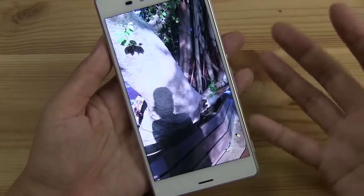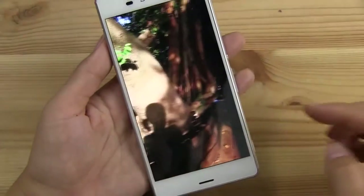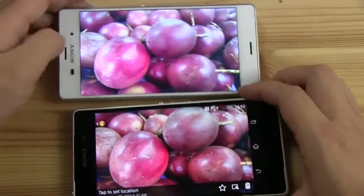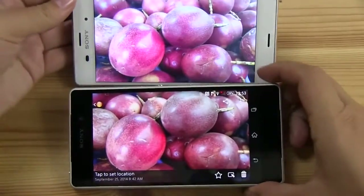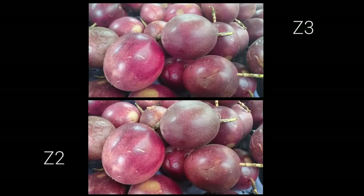And then this is the auto, which would be fine — it's bumping it up to more of a daytime look. But this is the detail you can get when working with the actual camera app manually. Exact same point of view: here's the Z2 — you're basically missing all of these elements over here. So this is what you're getting extra with the 25mm lens.